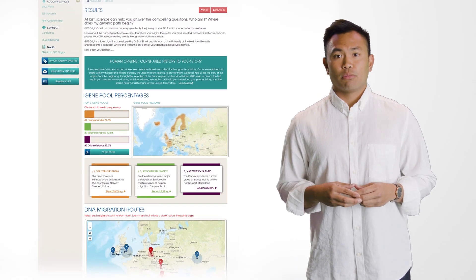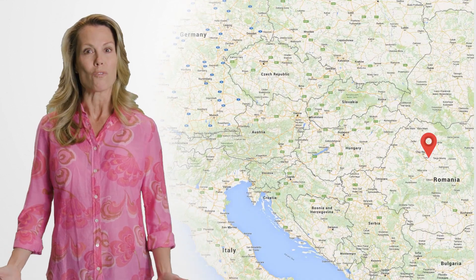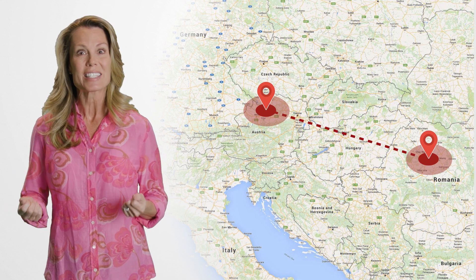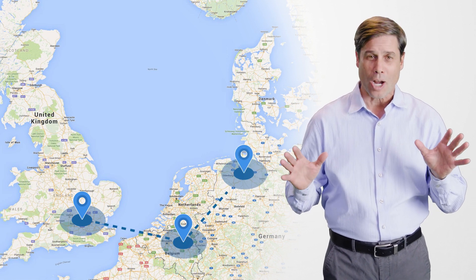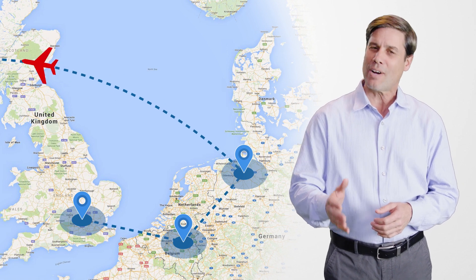Just a simple swab of your cheek will provide a fully personalized report. Your story starts with the shared origins of all humankind and then builds into a vibrant picture of where and how your ancestors lived and the conditions that led them to migrate. Your report contains maps illustrating the two most important migration journeys and describes how your ancestors' circumstances changed as they crossed continents to find better lives.